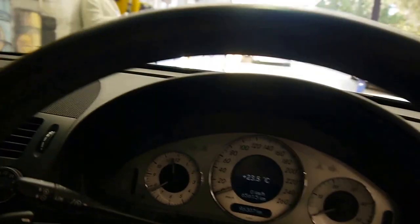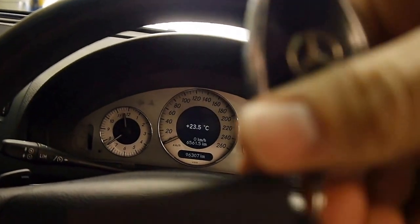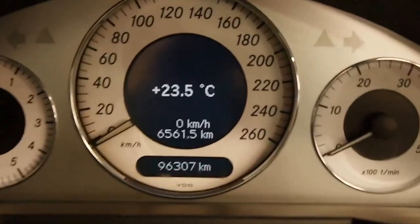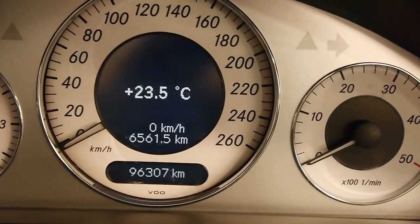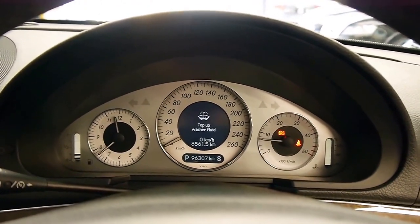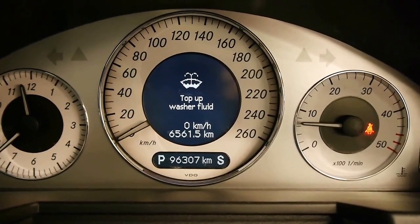In the business end, we've got the incredibly comfortable seats that you've come to know and love from Merc. Two main key fobs and a spare. As you can see, 96,307 kilometres since new. Multimedia steering wheel — we've even got the paddle shifters. It tells you handy little tips like this; I've got to put in some washer fluid.